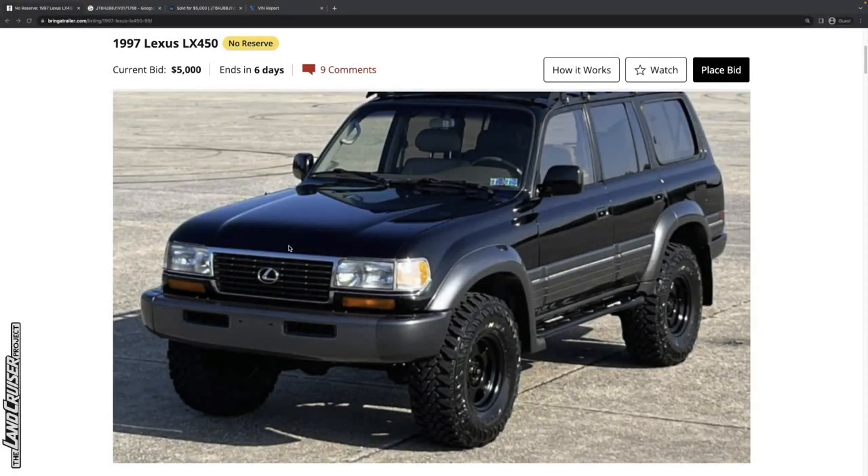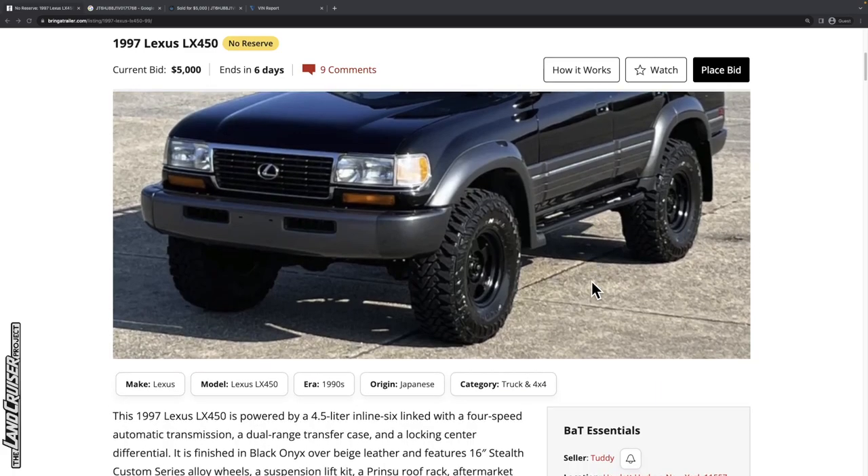Let's check out a vehicle that is a Land Cruiser — not Land Cruiser in name — this 1997 LX450. This is the second year of the LX450, the first generation of the LX450, but really just an 80 series Land Cruiser that's been dolled up a little bit. This vehicle is currently bid to $5,000 with six days left, beautiful black color, some modifications, and we'll get into the details as we go through this listing.